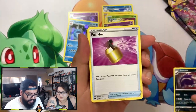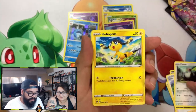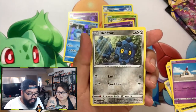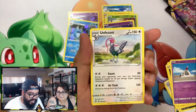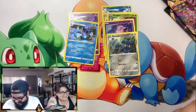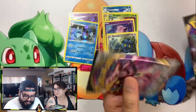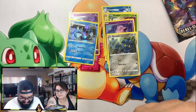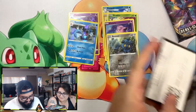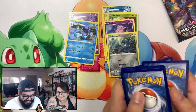Skuntank, Full Heal, Sonia, Shroomish, Pidove, Heliolisk, Voltorb, Sandygast — reverse holo Bronzor — and an Unfezant. Oh my goodness. Two packs left, guys. I just want to get this over with. You might get one — I hope so. Maybe I just got hollows and I think they're hollows we have already.